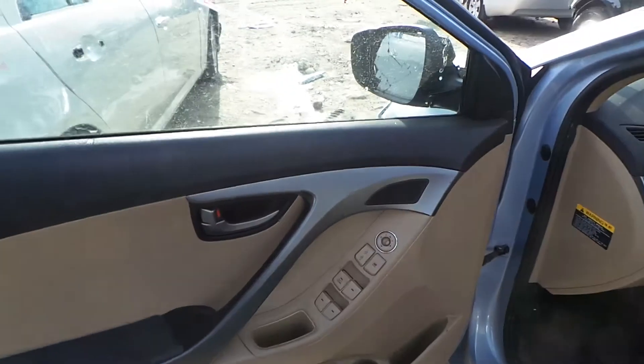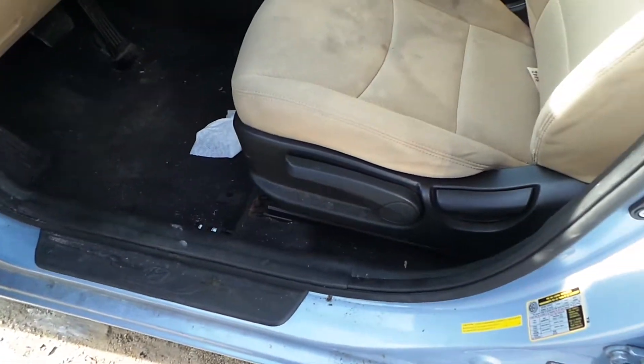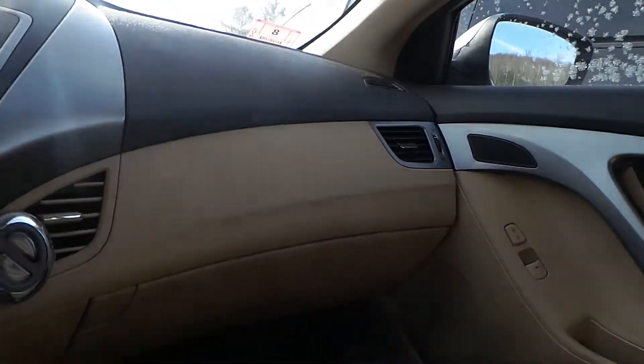On the inside of the vehicle we have good trim panels all the way around as well as a good window master switch. We've got cloth manual tan seats with air bags. Rear seats are in decent shape for the age. We've got a good roof bag as well as a good glove box assembly.